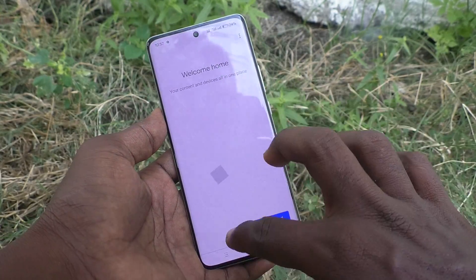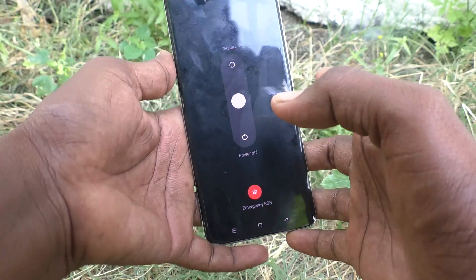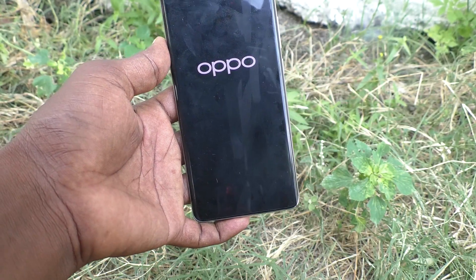To power off your phone, you usually press the power button and volume up button together. If you swipe down from the white circle, it will power off — it will not ask for a password to power off.